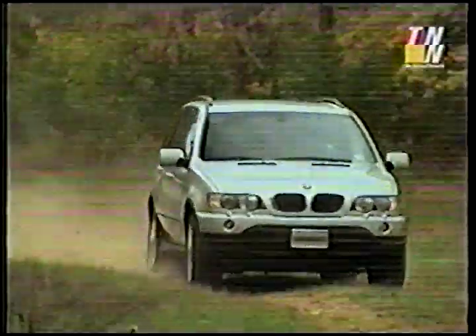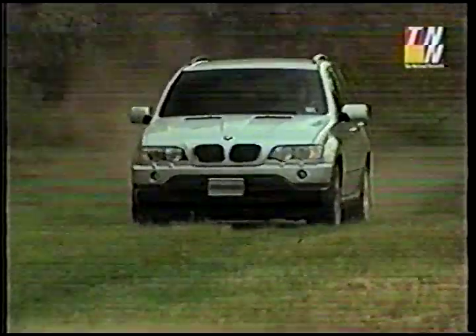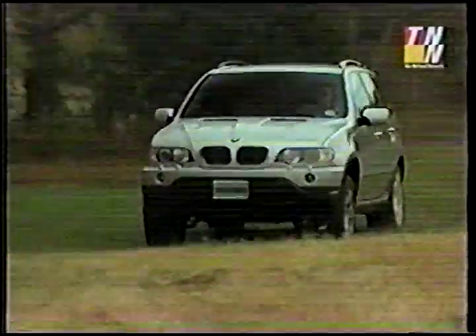We found no fault with the power in off-road running. Even without a low range in the transfer case, the X5 is quick and sure-footed running fire trails into the backwoods, although the 7-inch ground clearance will keep you looking hard for rocks in your path.